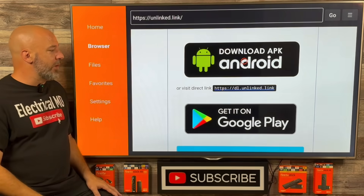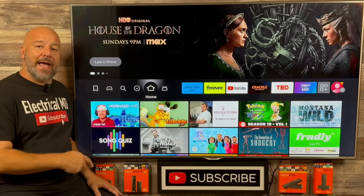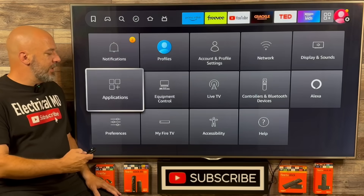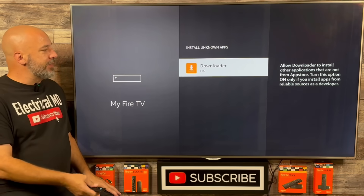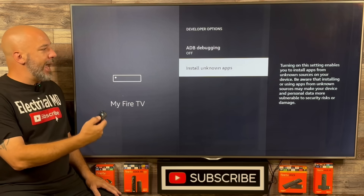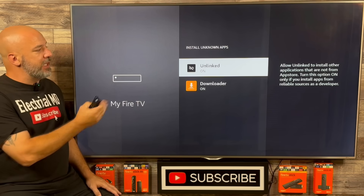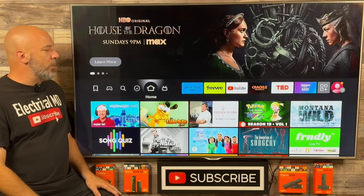The next thing we need to do is go back into our settings. Slide over all the way to the end and go into settings, push down and go into My Fire TV. You might be right back at this screen — just click the back button one time and then click Install Unknown Apps. Right here where Unlinked is currently off, click your center button and make sure that both of these are turned on. Now that both are turned on, we're going to click our home button.